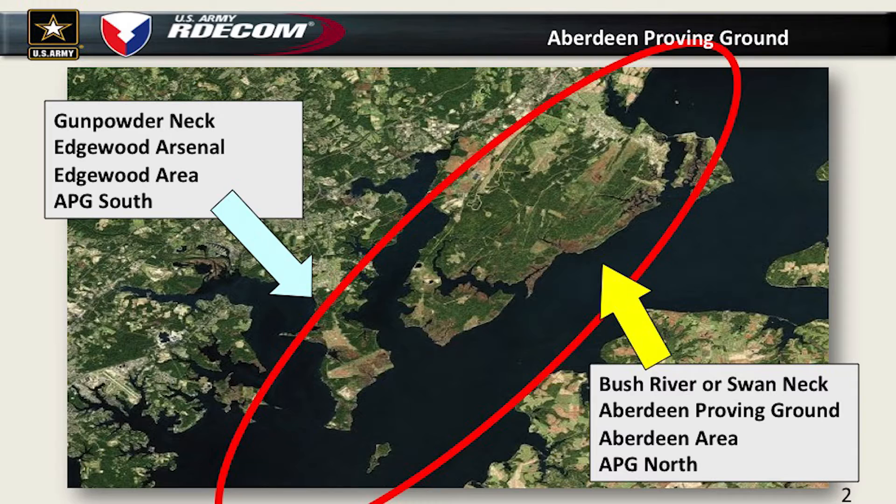What we're going to be talking about is the Lower Peninsula, or Gunpowder Neck as it was originally called, later known as Edgewood Arsenal, Edgewood area, and APG South as it is today. There's another whole talk on APG North if you ever need that too.